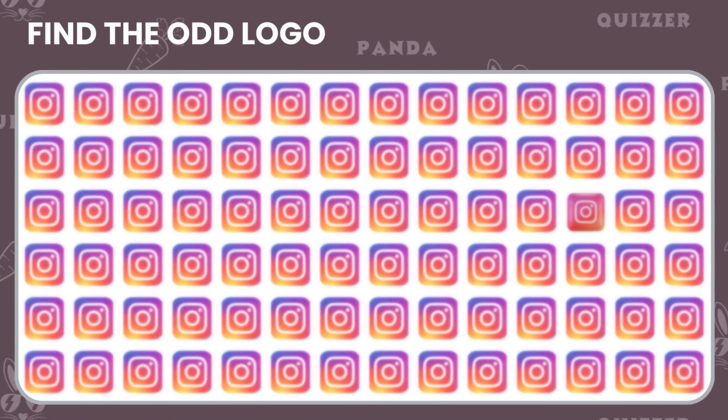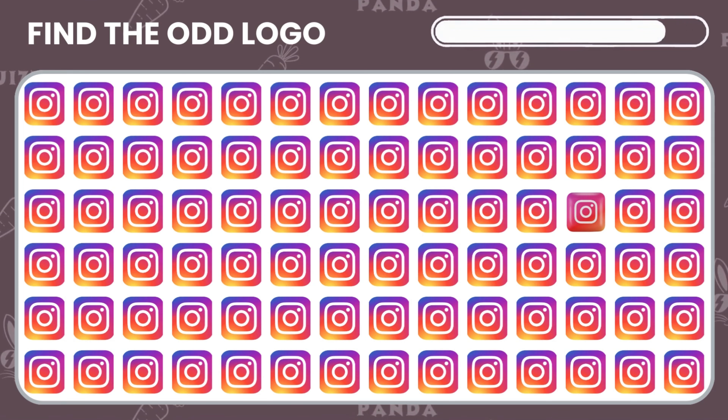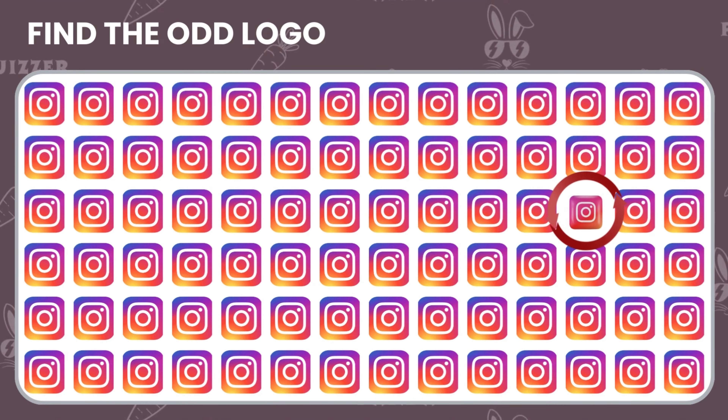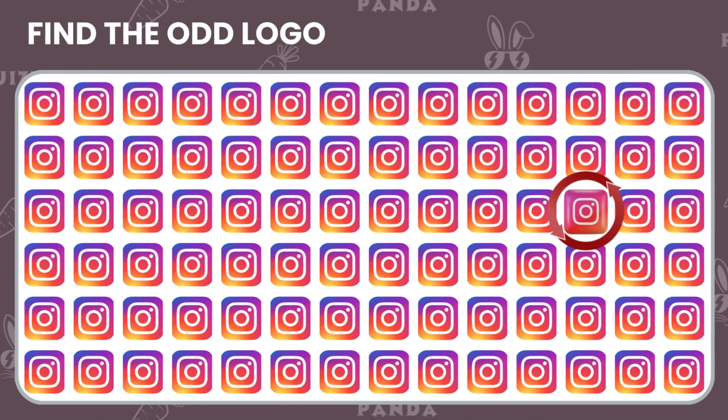Can you spot the odd Instagram logo in this group? Look for the one with a different color. Well done, you found it.